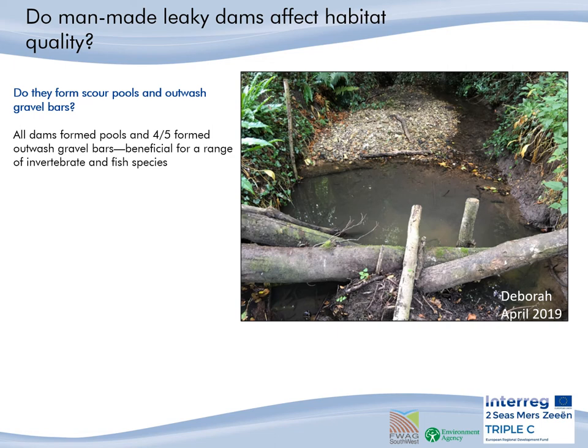Features normally associated with natural woody dams — scour pools and outwash gravel bars — were recorded at four out of the five monitored dams. They were seen here at Deborah. Over the 18 months, a scour pool was created immediately downstream of the dam, with an outwash gravel bar. These dams have therefore added to the habitat and diversity of the channel, and these features are beneficial to a range of invertebrate and fish species.